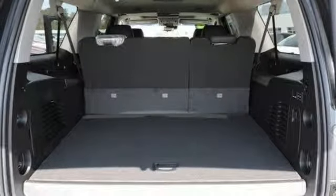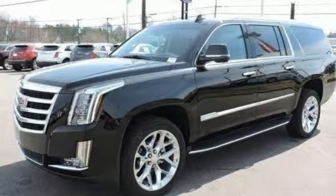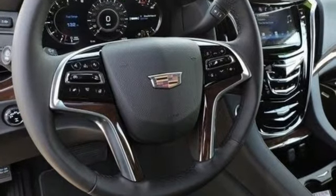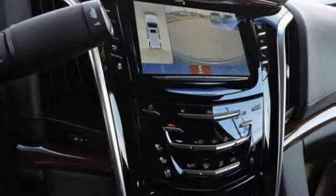V8 engine, hands-free lift gate, magnetic fluid build shocks, and automatic transmission. From Kelley Blue Book, we feel the Escalade ESV delivers the smoothest and most comfortable ride offered on a body-on-frame vehicle.